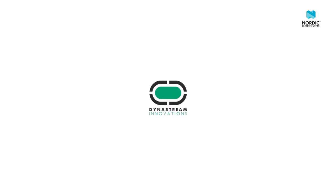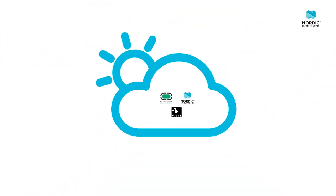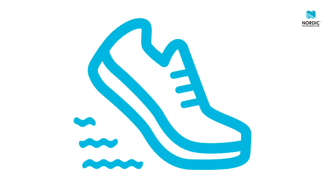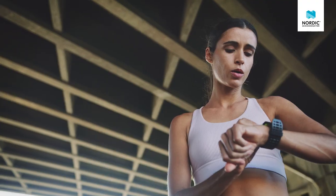Nordic Semiconductor and Garmin share a long history together. Our cooperation started at the beginning of this century. At the time, we were developing our first 2.4 GHz radio, and DynaStream, who was later acquired by Garmin, were developing the ANT protocol. Like a match made in heaven, we got together and supported our first customer in the sports market. And just one year later, the first ANT-based sports products hit the shelves.